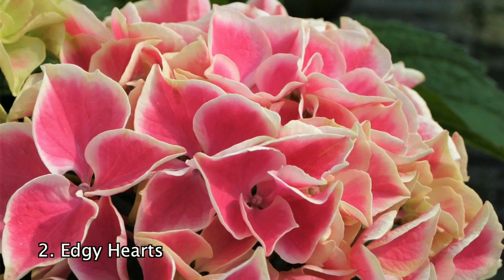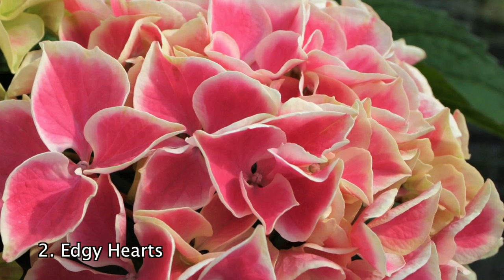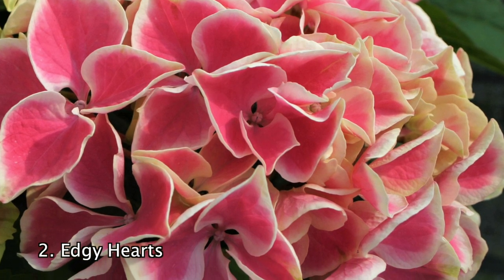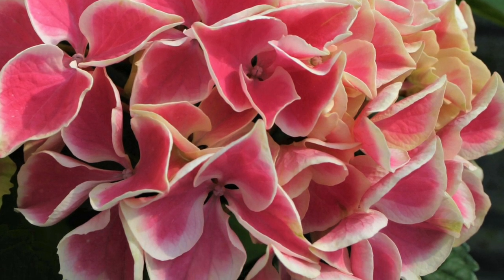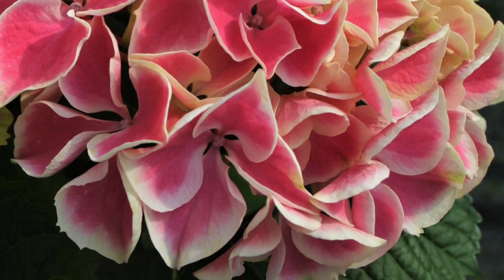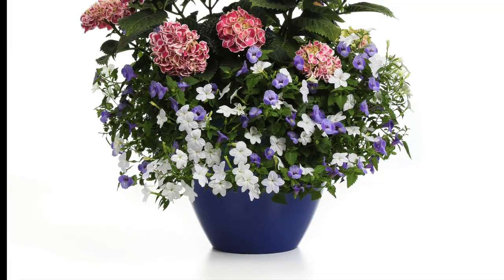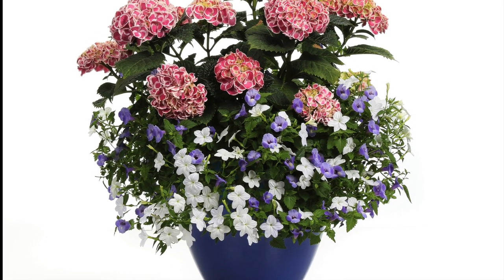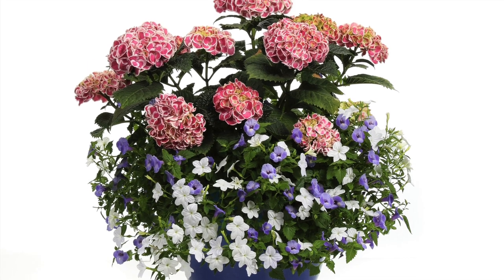Number 2: The Edgy Hearts Hydrangea is an ornamental perennial with fabulous flowers. Plant one as an accent near a front window or door so you won't miss a moment of its beautiful pink and white summer display. Hydrangeas are known for the huge clusters of spectacular flowers, and Edgy Hearts is no different — each floral blossom is shaped like a heart, making it a must-have for any home.